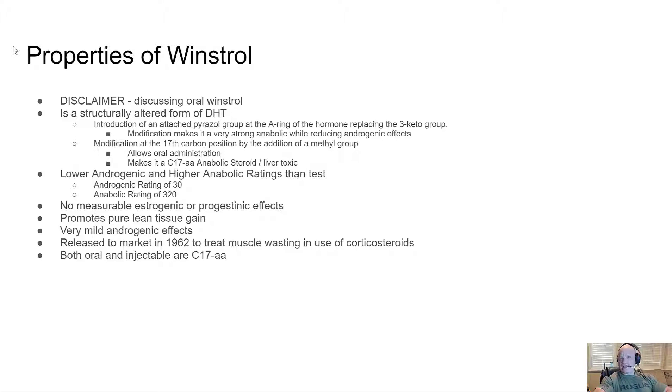The introduction of an attached pyrazole group at the A-ring of the hormone, replacing the three-keto group, is a key modification that makes it a strong anabolic while reducing androgenic effects. It also has a modification of the 17th carbon position by adding a methyl group — that means it's a 17-alpha-alkylated steroid, making it available and usable orally, which also makes it liver toxic.